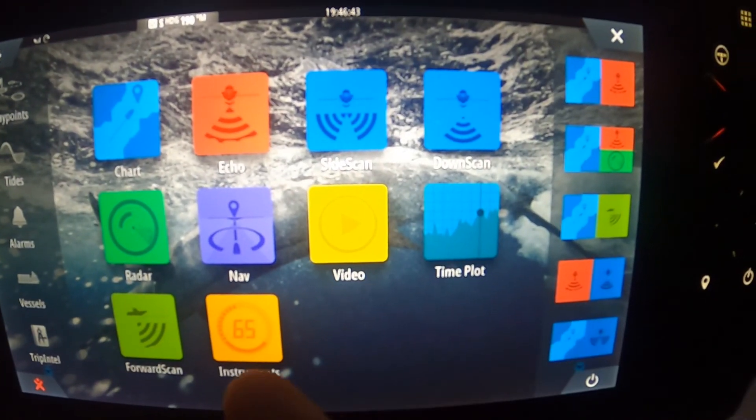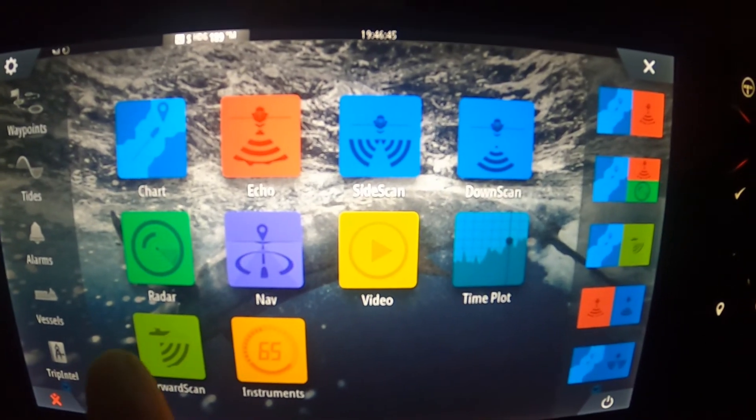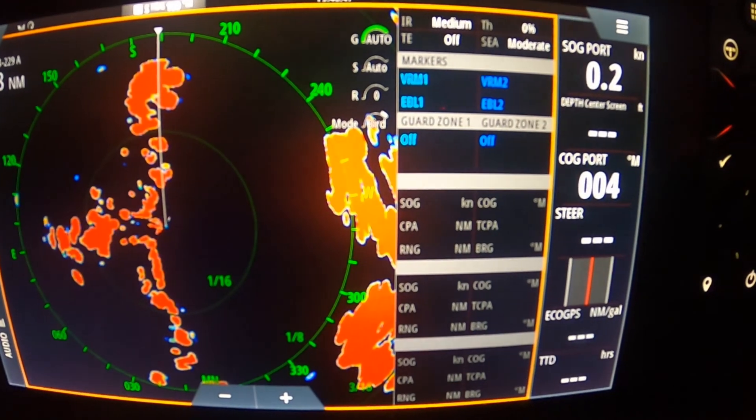This is a big thing with a lot of radars because you want to use the radius to see storms and incoming inclement weather farther away. That's when the radius really comes into play.